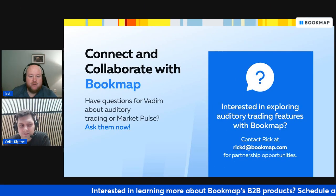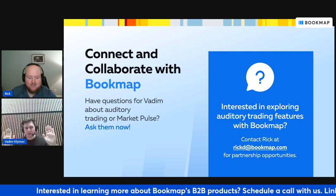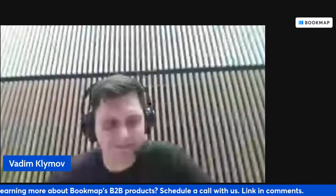Thank you so much for your time, Vadim. Hope you have a great day. Thank you. Bye bye.